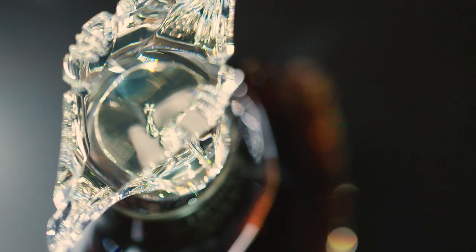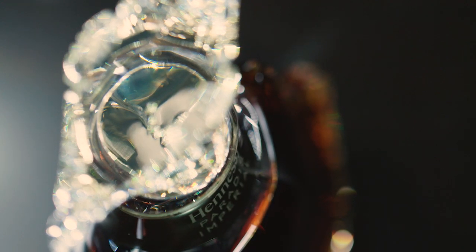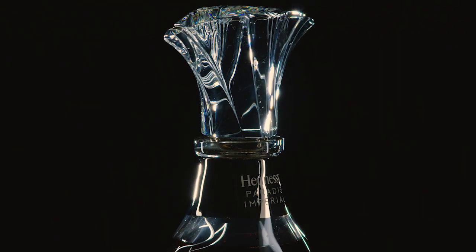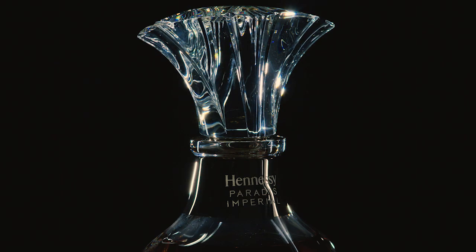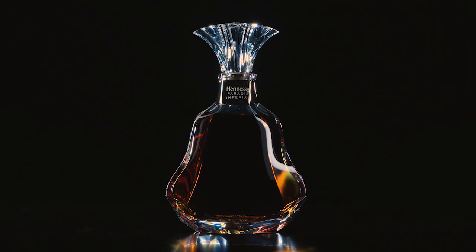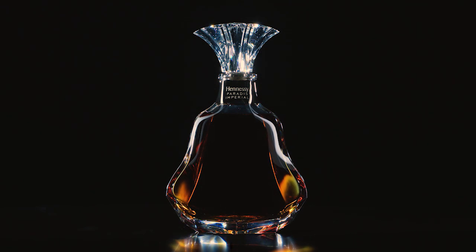In 2011, Hennessy, with master blenders Yann and Renaud Fillioux, representing the seventh and eighth generation respectively, created the exceptional cognac Paradis Imperial, the jewel in the crown of the Hennessy collection. Emirates is proud to serve this rare blend of just 10 or so eau de vie selected from 10,000, on select routes as a supplement to Hennessy Paradis. Emirates is the only airline to serve either Hennessy Paradis or Paradis Imperial.